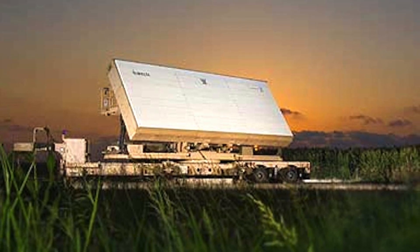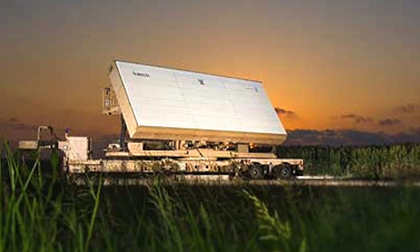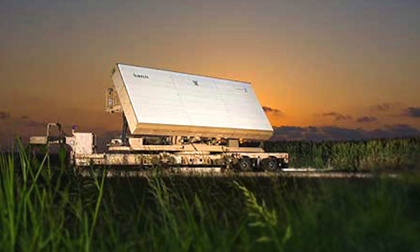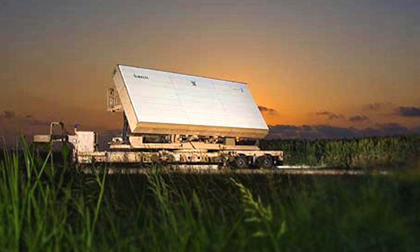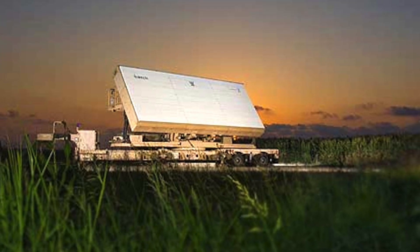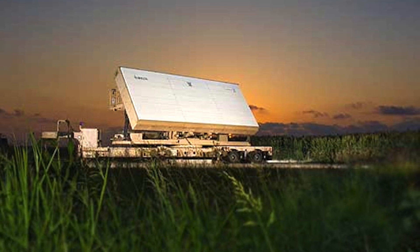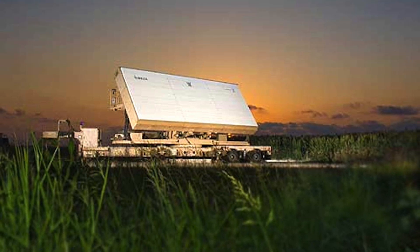As per reports, efforts are ongoing to increase the range of the Swordfish radar to around 1,500 km, which would make it one of the most capable ground-based radars in the world. Adding hypersonic weapons to its arsenal will definitely add another dimension to India's military capability.